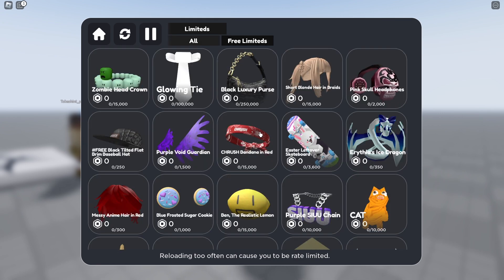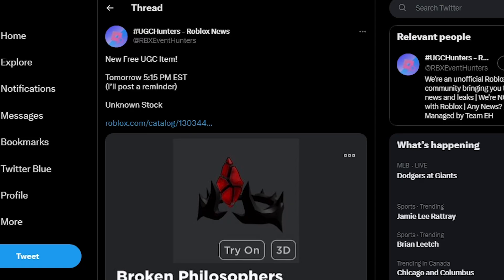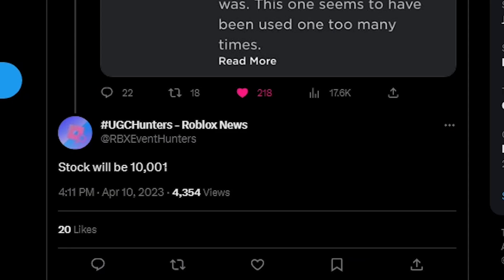It also auto-refreshes every few seconds so you can try and get the new drops. These really cool horns are dropping at 5:15 EST, so make sure to try and get them. There will be 10,000 available.